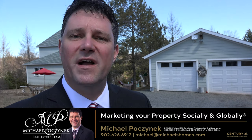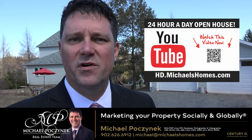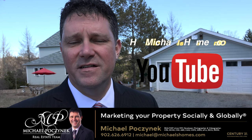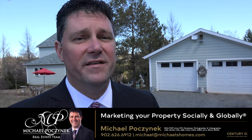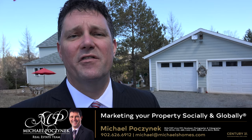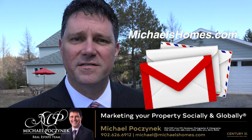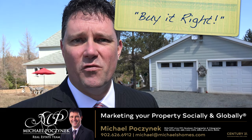Thank you very much for watching my video on 1026 Church Road here in Wheatley River, Prince Edward Island, Canada. For more videos like this, be sure to subscribe to my YouTube channel at hd.michaelshomes.com. And for my weekly newsletter and new listings before they hit MLS, in addition to PEI real estate tips, tricks, and traps, subscribe to my newsletter at michaelshomes.com. Thank you for watching. Have a great day, and remember to buy it right. We'll see you next week.